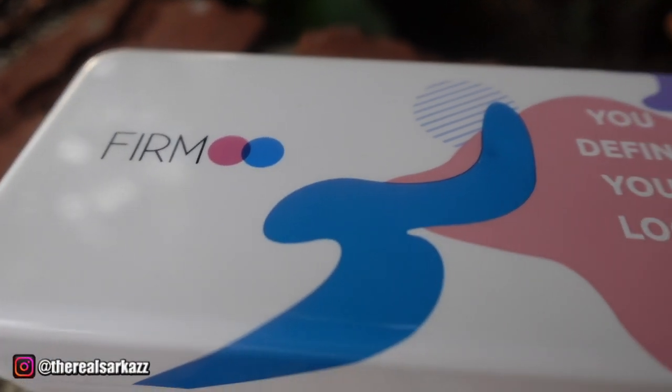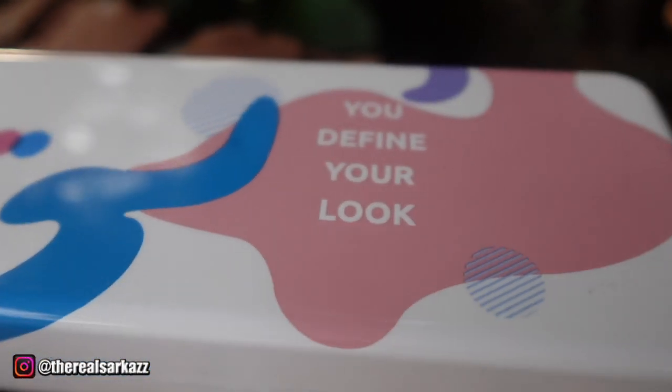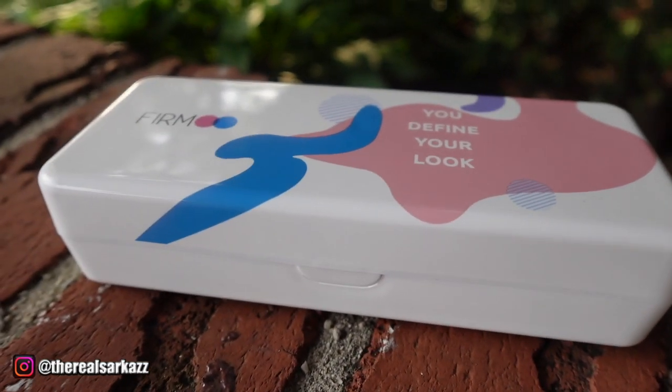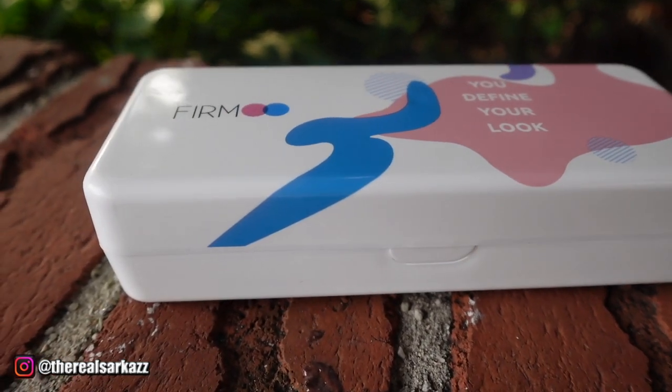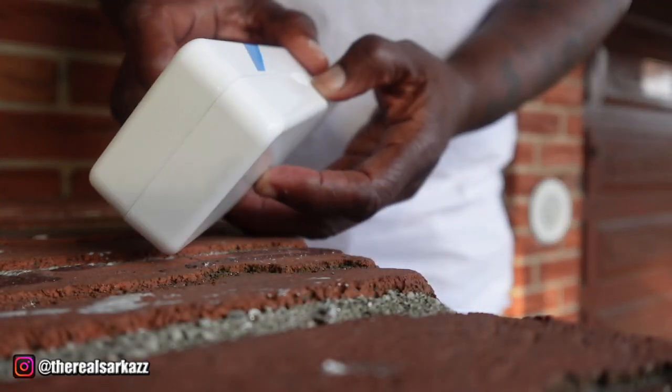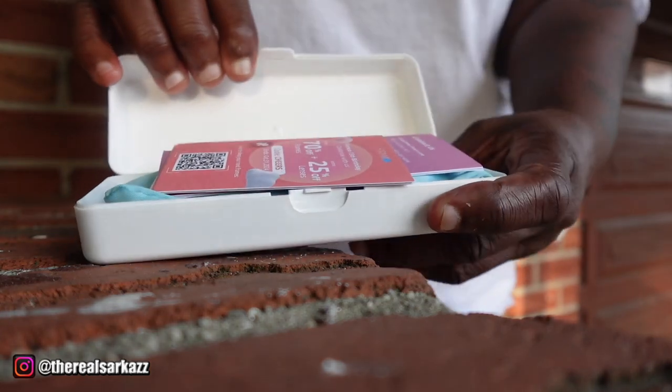Hey, what's up everyone? It's your girl Sarkaz, back with another unboxing and try-on haul. And today, I'm super excited because we're talking all about eyewear — specifically, sunglasses from Furmoo. If you're in the market for affordable yet stylish shades, you're going to want to stick around for this one. Let's dive in.